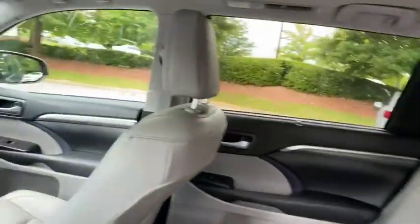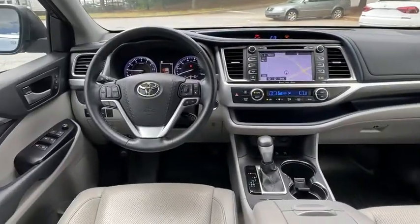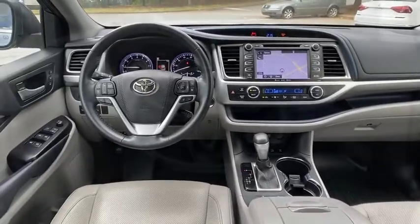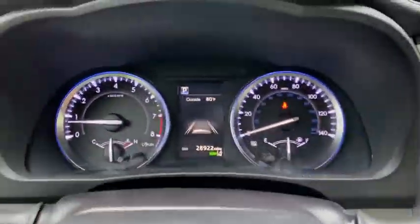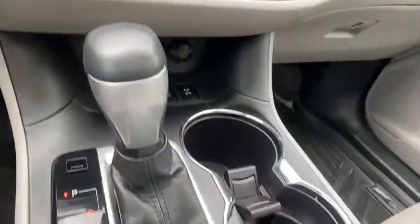Here are some of this vehicle's great options: stability control, steering wheel audio controls, navigation system, keyless entry, traction control, lane departure warning, backup camera, power liftgate, and power passenger seat.